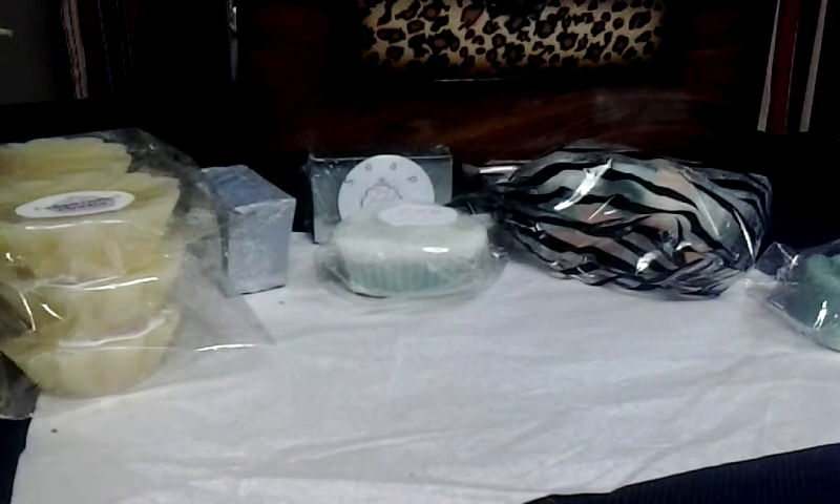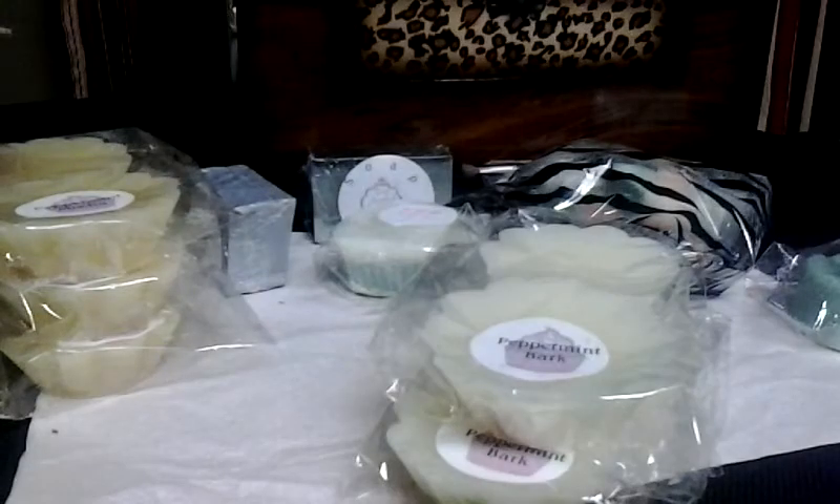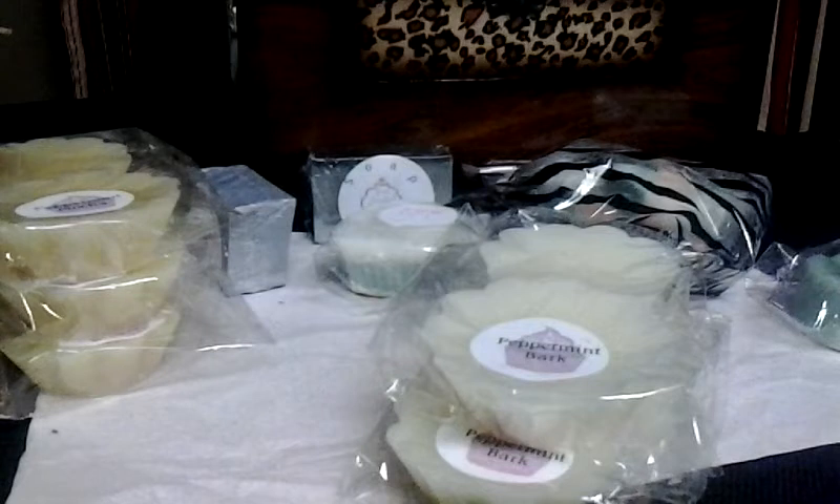Here's another one with three — Peppermint Bark. One, two, and three. And this, to me, it's heavier on the chocolate than the peppermint, but I actually like it.